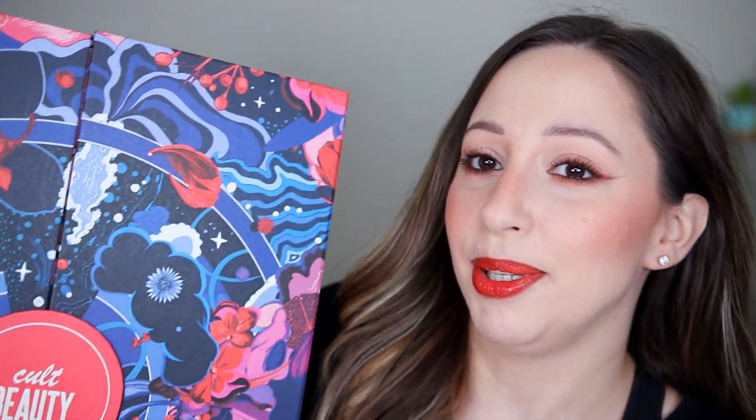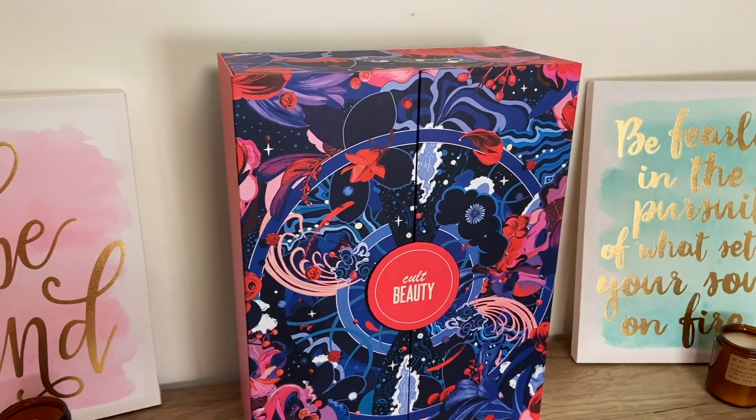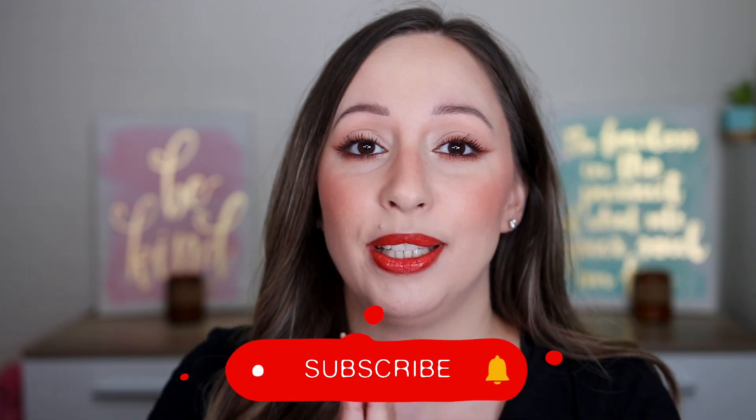Hey gorgeous! I have the Cult Beauty Advent Calendar here — it is very heavy. This is one of the most anticipated advent calendars of the year and also one of my most favorite to unbox on my channel. It retails for 265 euros, last year it was 275, so it is 10 euros less expensive this year. We have 25 doors and 39 products — only Cult Beauty does this!